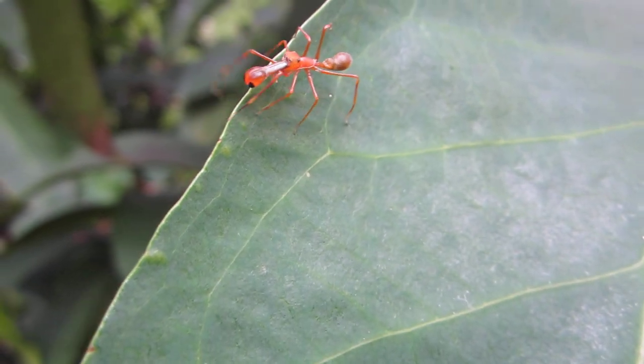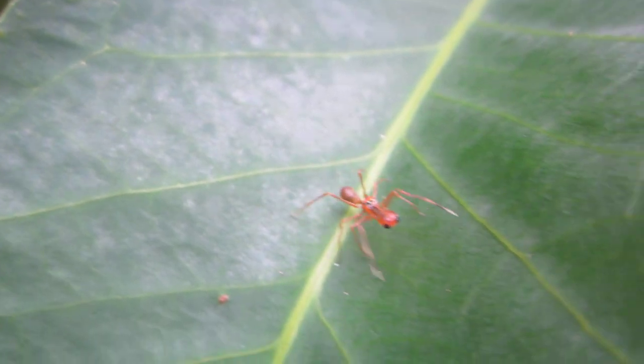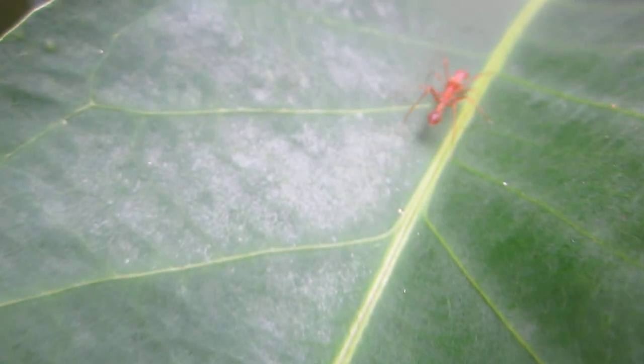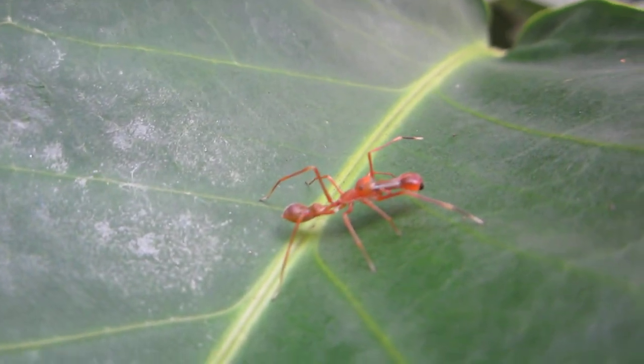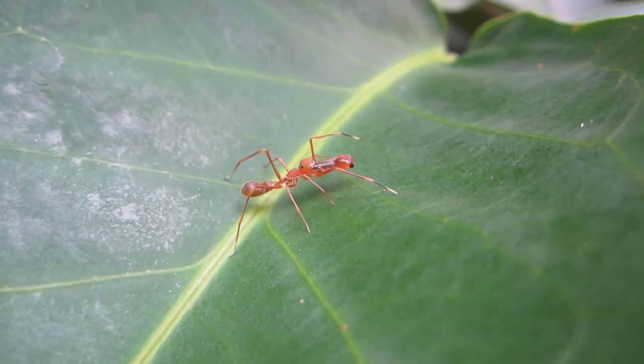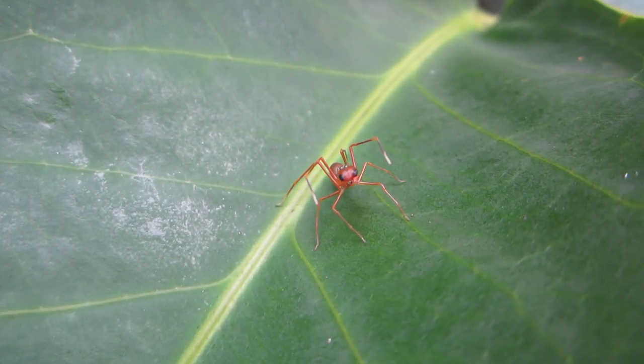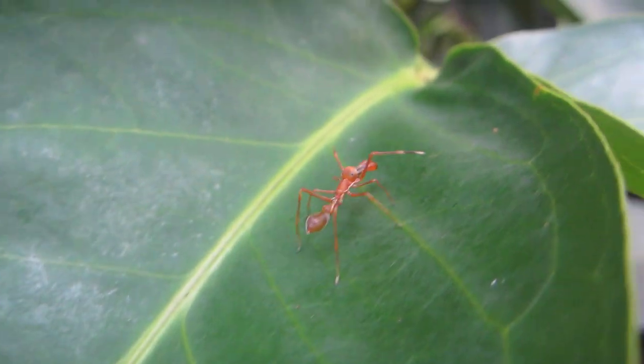Spiders like Myrmarachne melanotarsa, a jumping spider, will hang out with ants and adopt ant behavior to blend in. They do it to scare away predators, which may seem counterintuitive to us — since more people have arachnophobia than myrmecophobia — but it turns out that many spiders and spider predators are terrified of ants.